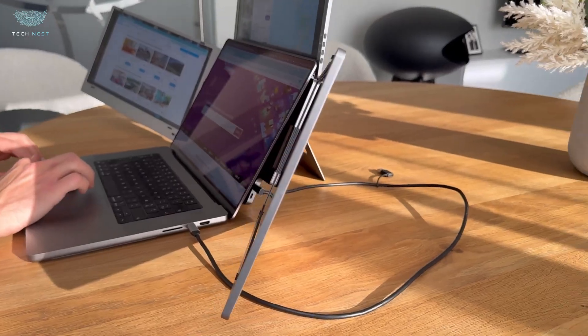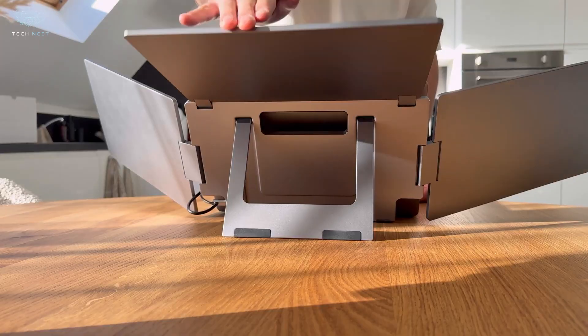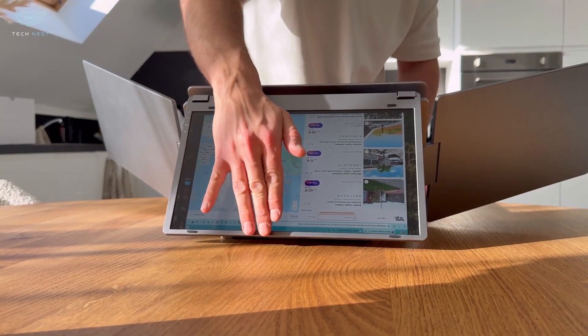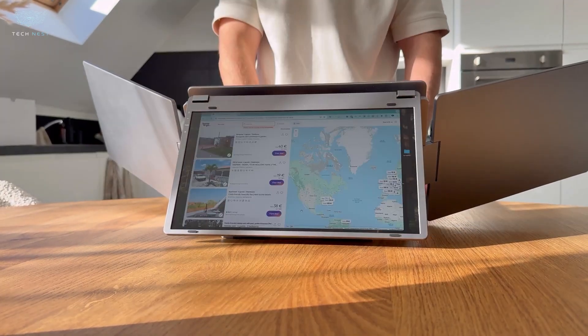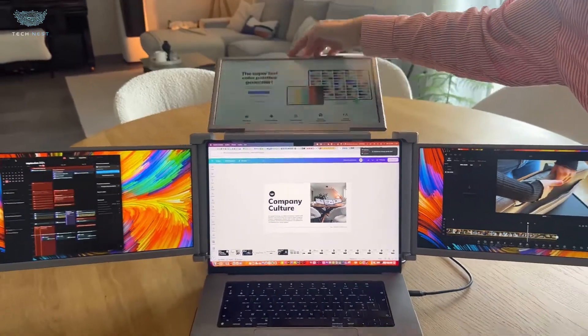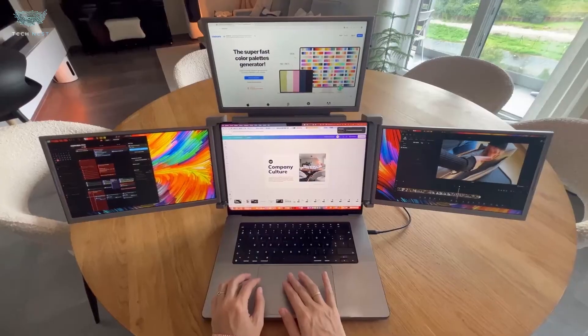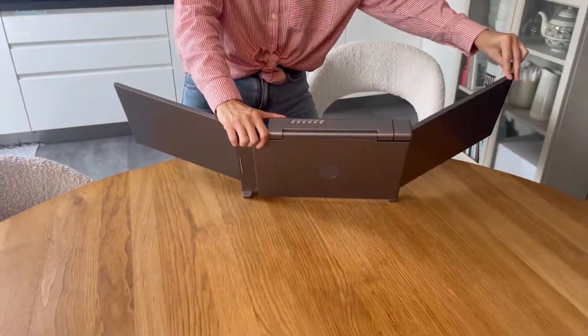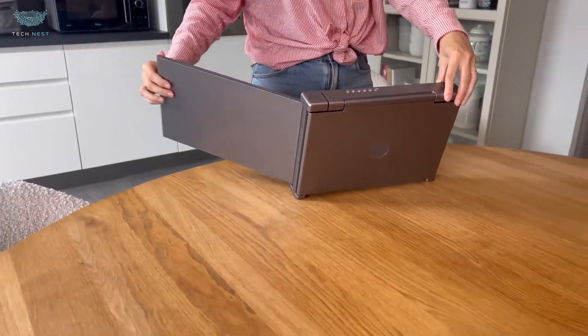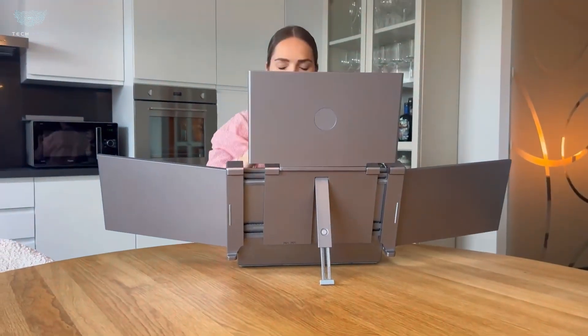Of course there are drawbacks. It weighs in at about 7 pounds and setting up all the panels takes a few seconds — you'll want to practice. Brightness is good indoors, but direct sunlight still reveals its limits. If you're a content creator, trader, power user, or someone who works on the go and needs serious screen real estate, the Triple Aero Pro Max might be your dream travel workstation.